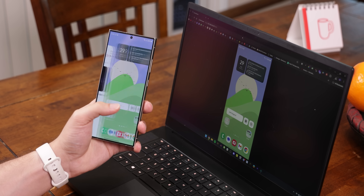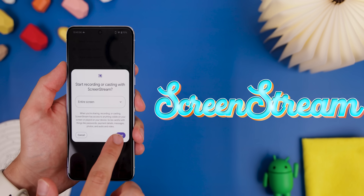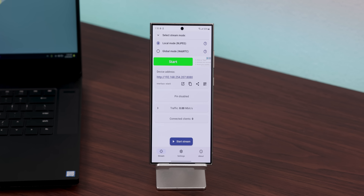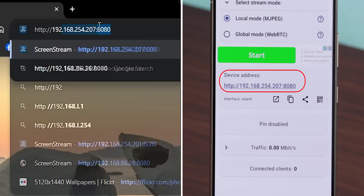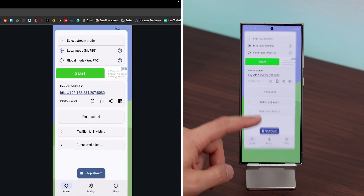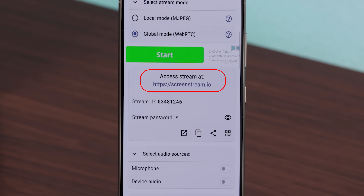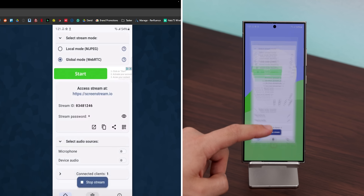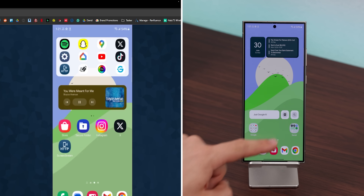If you ever need to share your screen — to help someone with their phone or cast to a bigger display — download Screen Stream. For devices on the same network, set Stream Mode to Local Mode, tap Start Stream, allow recording, then type the address shown in the app into the browser of your other device. For someone in a different location, use Global Mode: have them go to ScreenStream.io and enter the ID and password from inside the app. They'll even hear your microphone and device audio, though the stream may look a bit laggy.